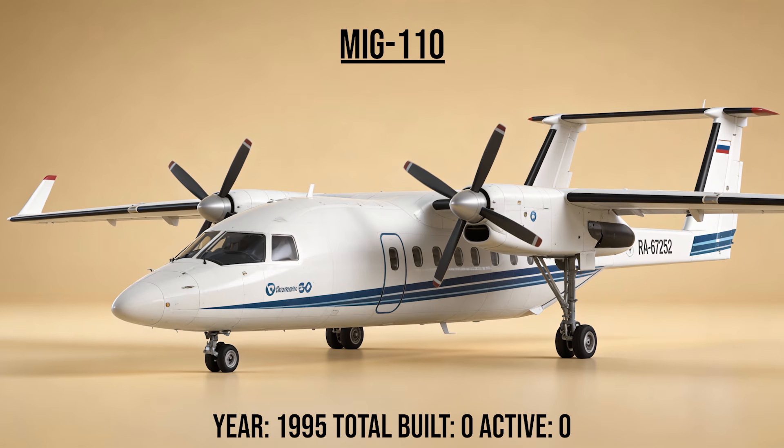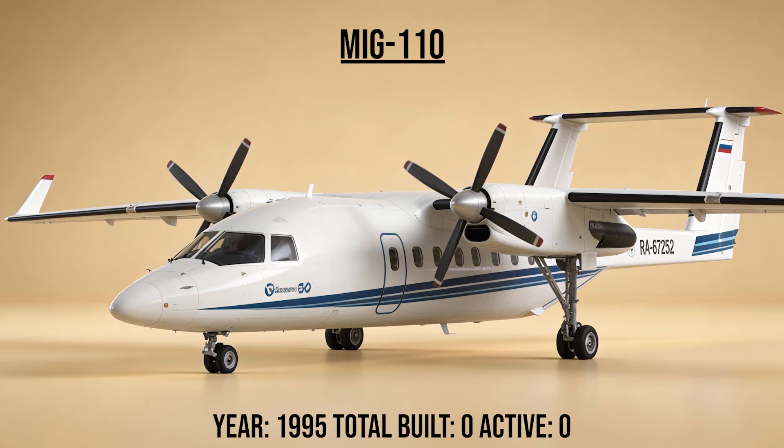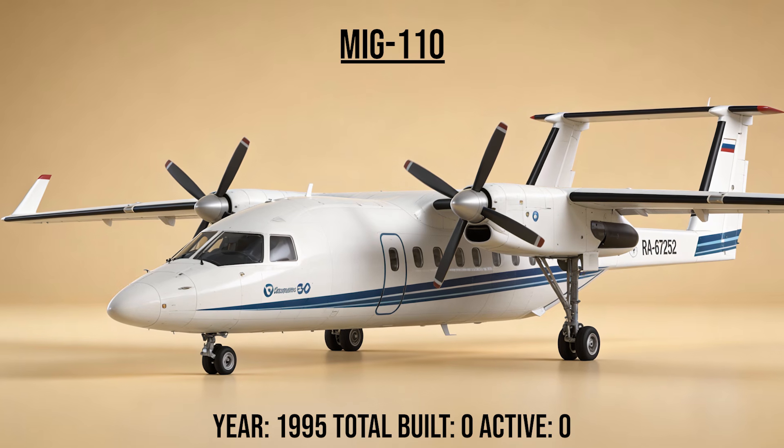The MiG-110, the lifter, was a twin-boom cargo plane concept designed to transport troops and supplies into rough terrain. It featured a loading ramp between the tail booms, similar to the P-38 Lightning's layout.